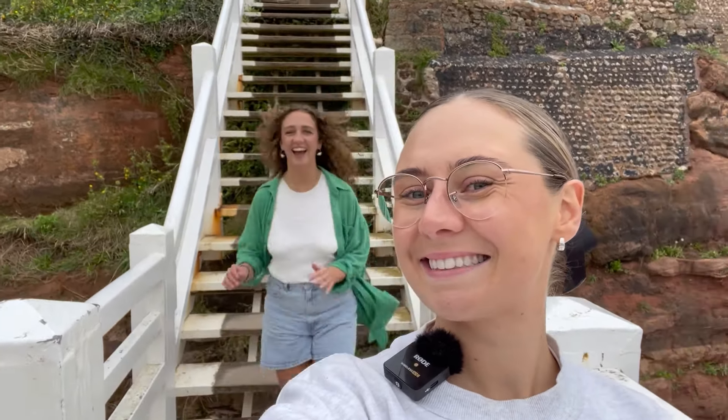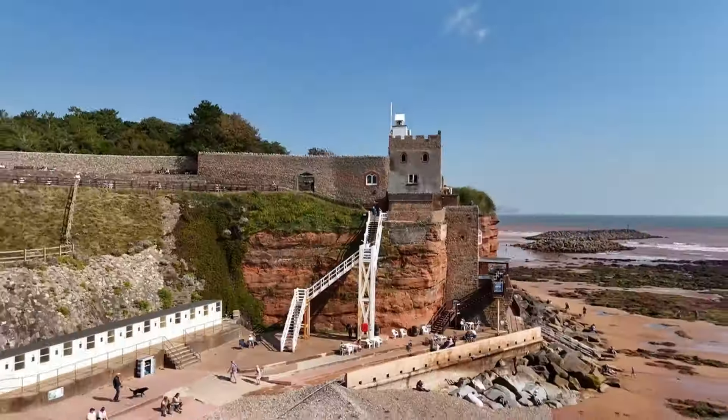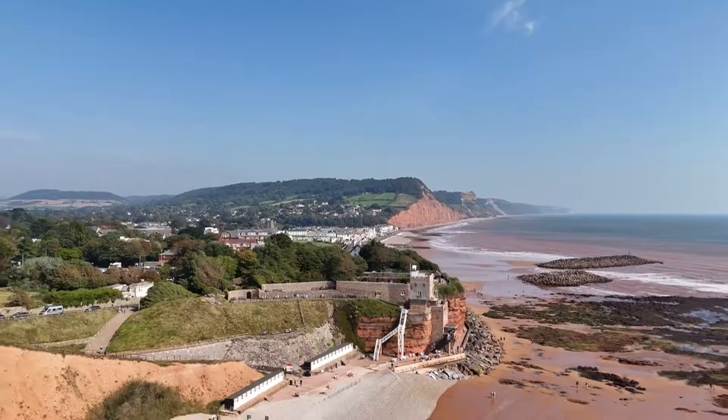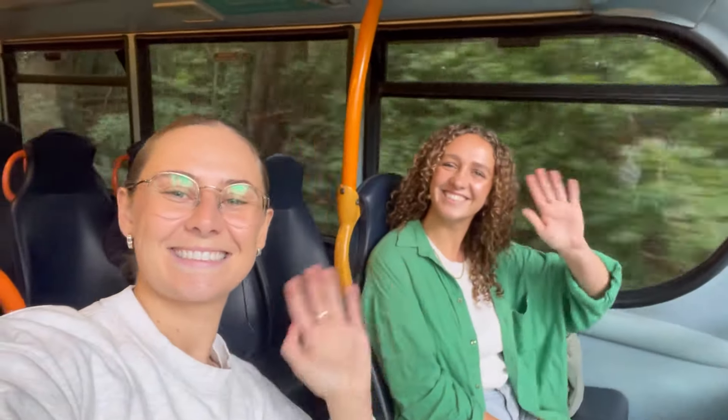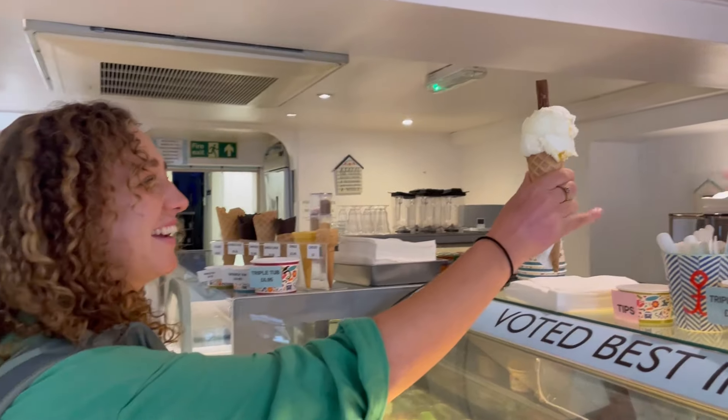Hi, I'm Betsy and I'm Amelia, and in this video we'll be exploring the seaside town of Sidmouth in Devon on the Jurassic Coast by train and onward bus, showing you some of our favourite things to do, see and of course eat.